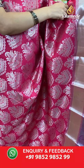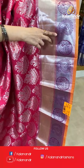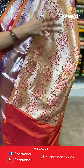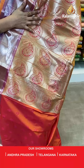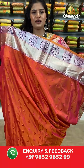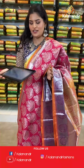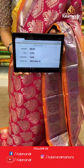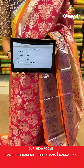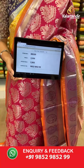Talking about the pallu, we have a contrast rich pallu where all over the pallu you will find parsley buttis. This saree is paired up with a self embossed blouse in a contrast colour along with the border. Saree code is BB309, original price Rs 3,999, offer price Rs 2,800. To place an order, take a screenshot along the saree code and send it to our WhatsApp number which is 98529852299.